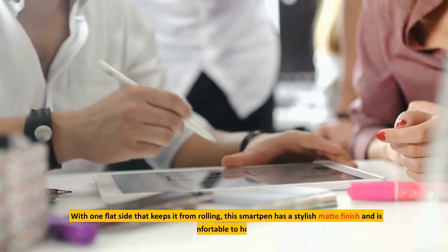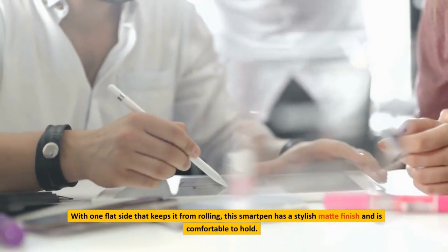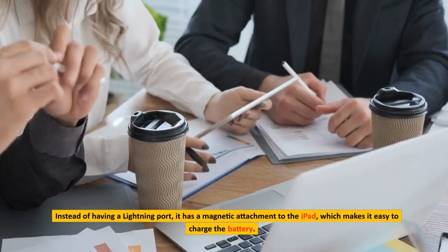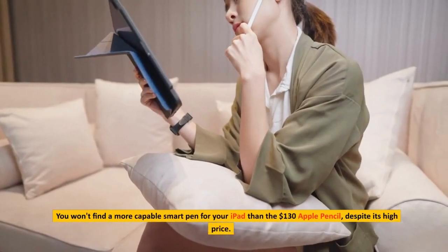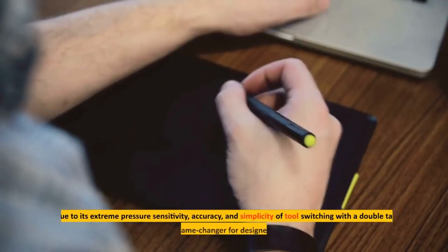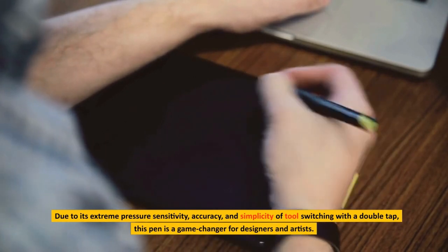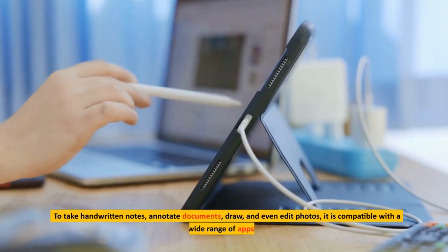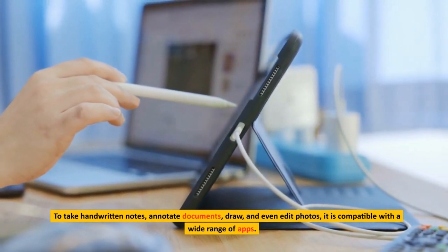With one flat side that keeps it from rolling, this smart pen has a stylish matte finish and is comfortable to hold. Instead of having a lightning port, it has a magnetic attachment to the iPad, which makes it easy to charge the battery. You won't find a more capable smart pen for your iPad than the $130 Apple Pencil, despite its high price. Due to its extreme pressure sensitivity, accuracy, and simplicity of tool switching with a double tap, this pen is a game changer for designers and artists. It is compatible with a wide range of apps for taking handwritten notes, annotating documents, drawing, and even editing photos.